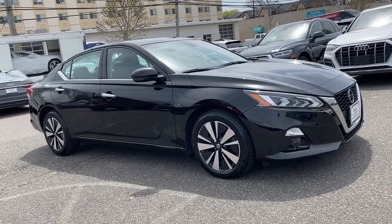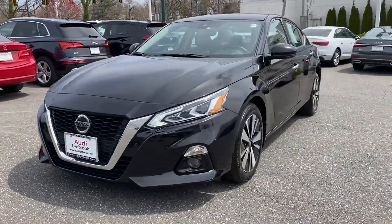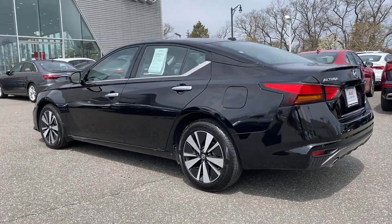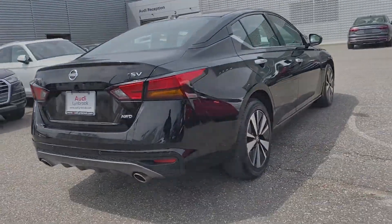2019 Nissan Altima with less than 27,000 miles on the odometer. This sedan combines safety and comfort with style and performance. You'll appreciate the high efficiency at a low price, as well as lane keeping assist and side view mirrors with turn signals.